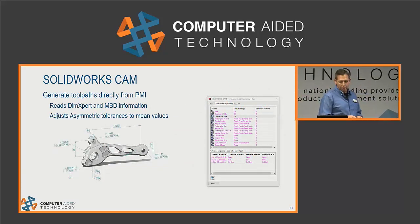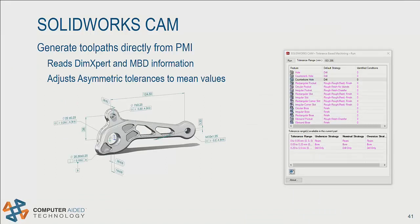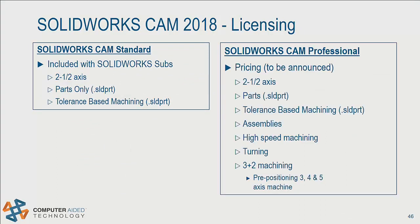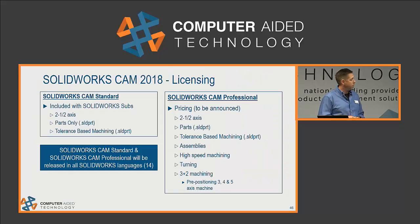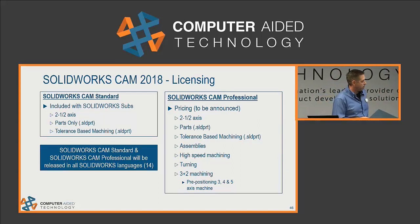Another awesome thing about SOLIDWORKS CAM is that we can use all that PMI data or MBD data embedded in the model to help us do tool paths — another example of SOLIDWORKS expanding the model-centric idea into manufacturing. SOLIDWORKS CAM was released with SOLIDWORKS 2018. It's available in two packages: a standard version and a professional. Standard is included in all versions of SOLIDWORKS 2018 for all customers who are on subscription. SOLIDWORKS CAM Professional will be available as an upgrade with added capabilities.